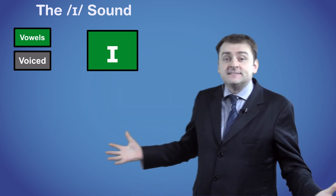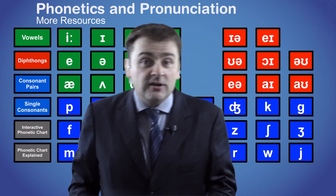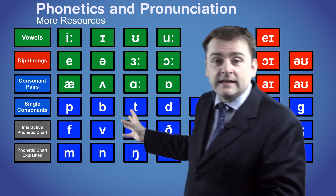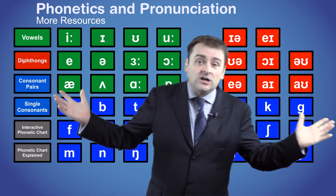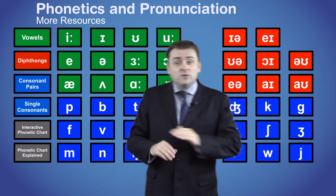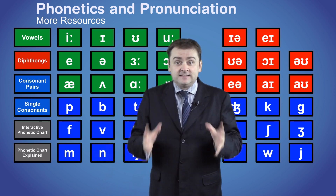So that's it for the /ɪ/ sound. We have made additional videos on each of the groups of sounds: vowels, diphthongs, single consonants, and consonant pairs, as well as a video explaining the overall phonetic chart. You can also click on any of the symbols behind me to see a similar video with lots of examples and an explanation about how to pronounce that sound.